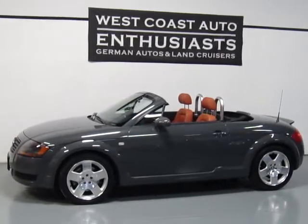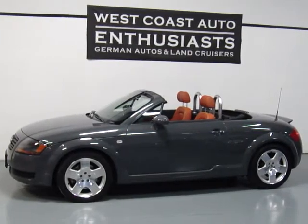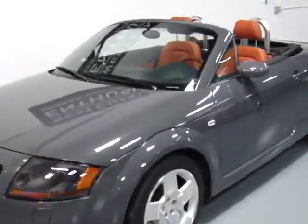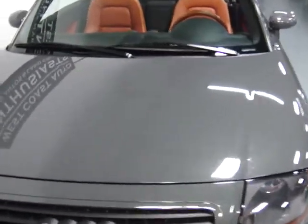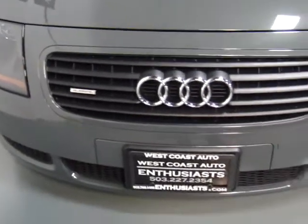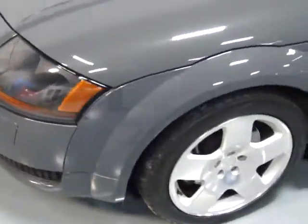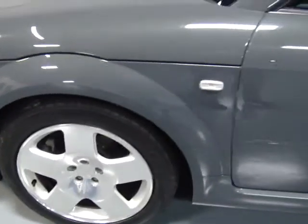Thank you for visiting West Coast Auto Enthusiasts. Today we're featuring a 2001 Audi Quattro TT Roadster. This is the 225 horsepower version of this car, and the special thing about this particular TT is going to be the color combination. This is Nimbus gray metallic paint with Nappa premium baseball leather interior. This was a special order car from Sunset Imports and a single owner, clean title, clean Carfax car.